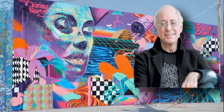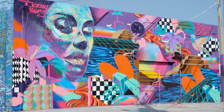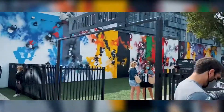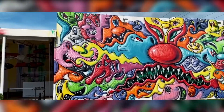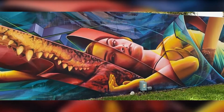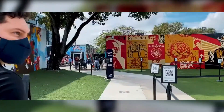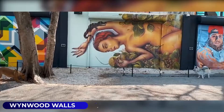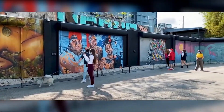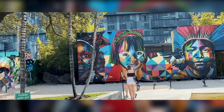Wynwood Walls: Started by Tony Goldman in 2009, this is one of the most unique outdoor art exhibits in Miami. Some of the best graffiti artists share their work on giant walls, creating colorful masterpieces for locals to see. If you love street art, there will be over 80,000 square feet of walls to admire. Besides walking, there's a more unique way to see Wynwood Walls — try joining a party bike, where you can bring your own beer and enjoy the exhibits with friends. No need to walk, since your host will be doing all the pedaling.